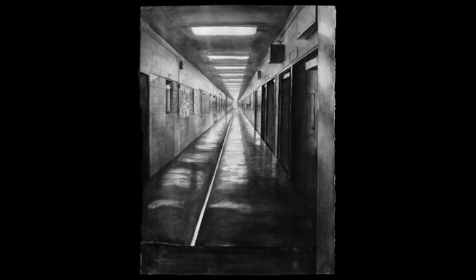Especially when you don't use color, you need to push the range of shadows and highlights. This student drew a similar space, adding even more drama by drawing the figures running in even more contrasting darks and lights.